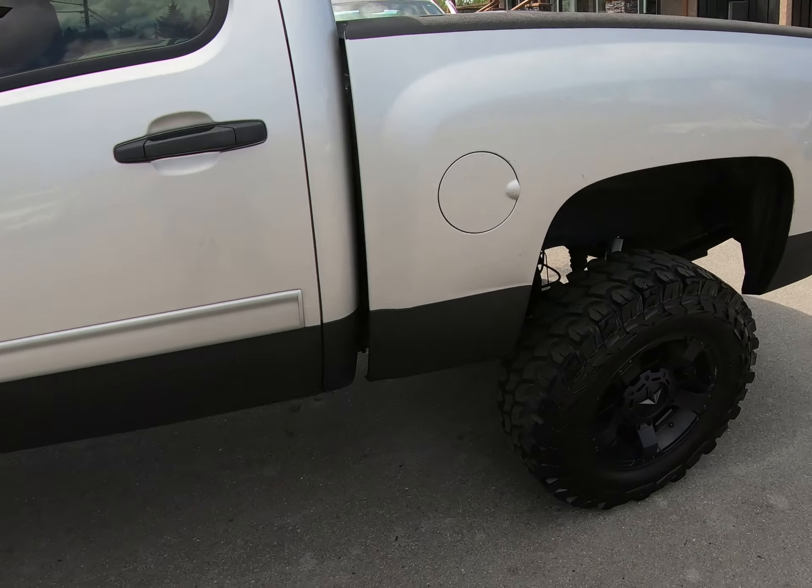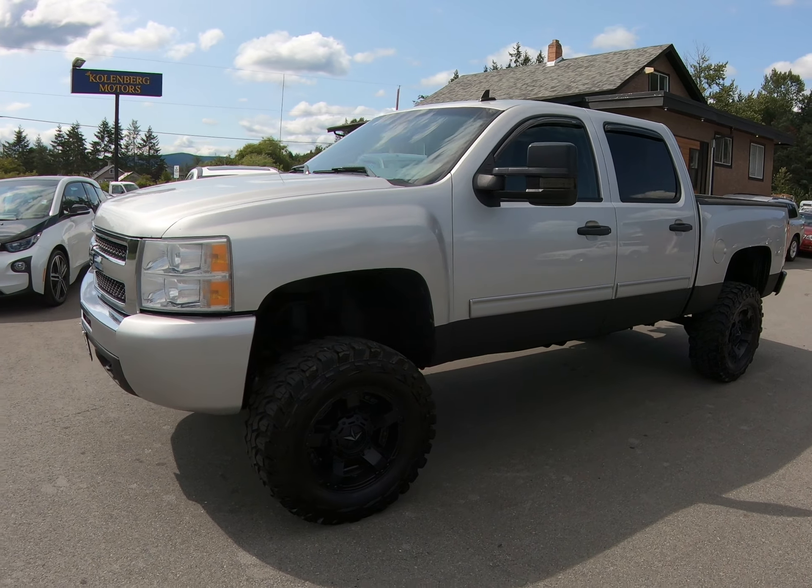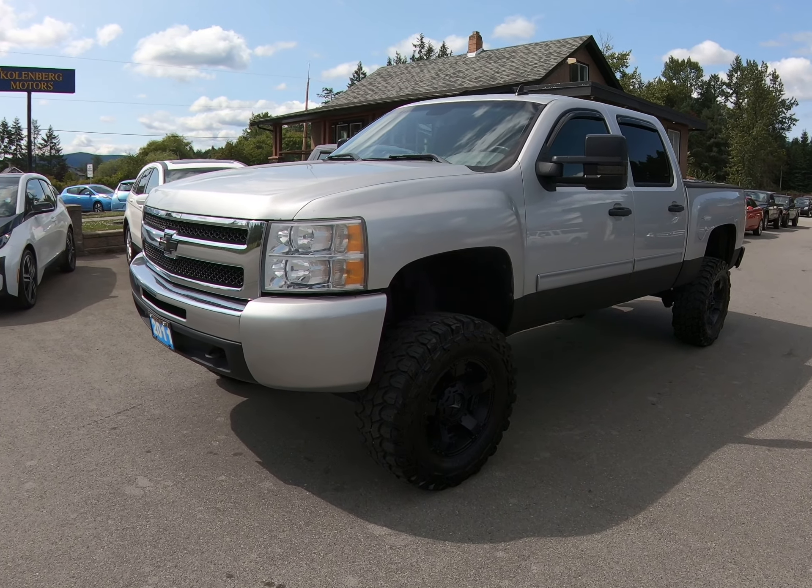You can view this 2011 lifted Chevy Silverado 4x4 at Kohlenberg Motors at 3537 Couch on Lake Road in Duncan.